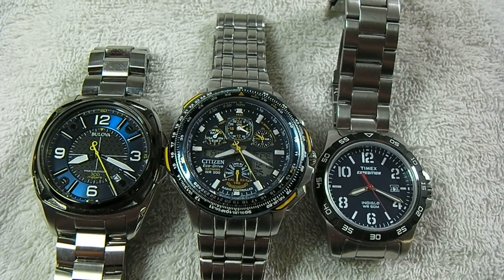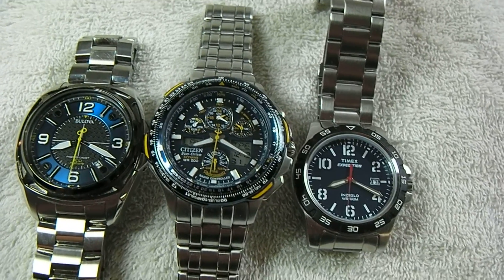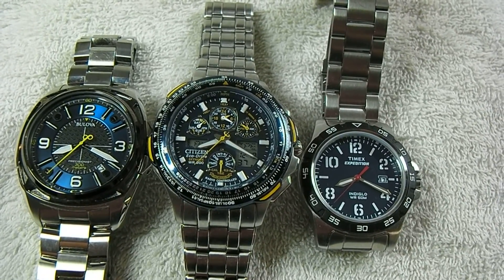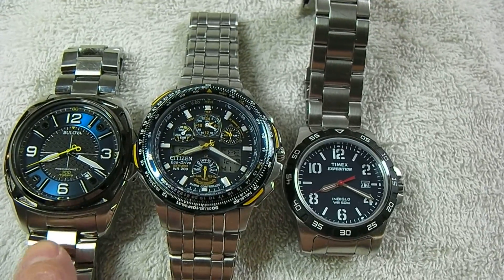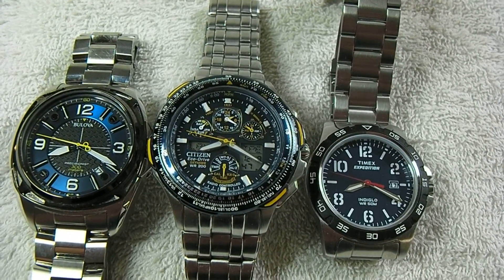Hello YouTube, today is Wednesday February 17, 2016, and as promised this is the week one follow-up video report on my Bulova Precisionist watch accuracy test. Right here is the Bulova Precisionist watch that I got exactly one week ago.